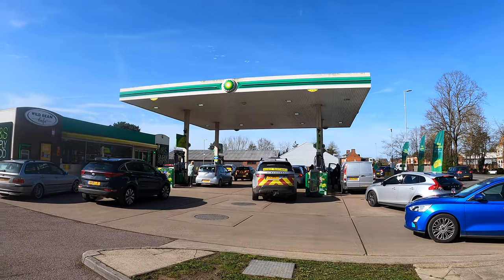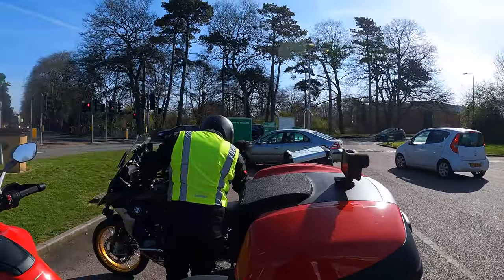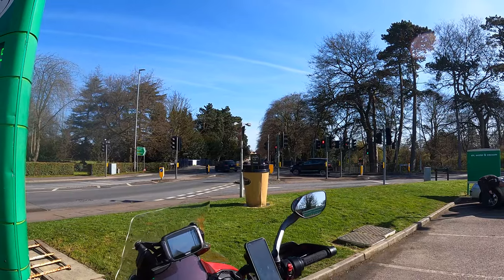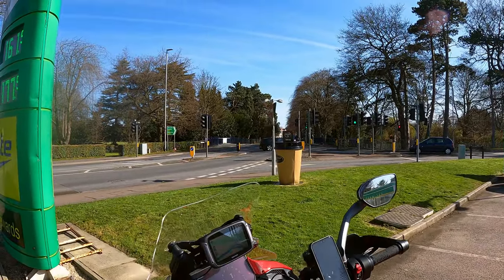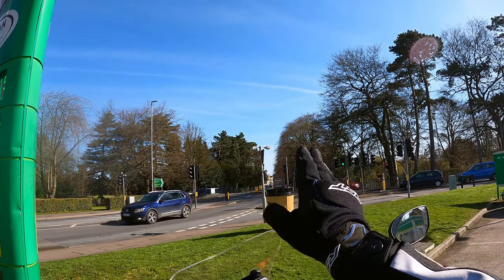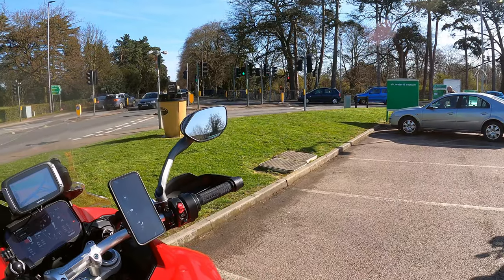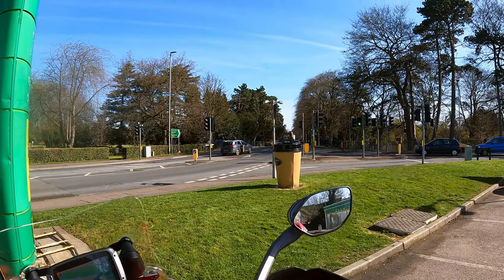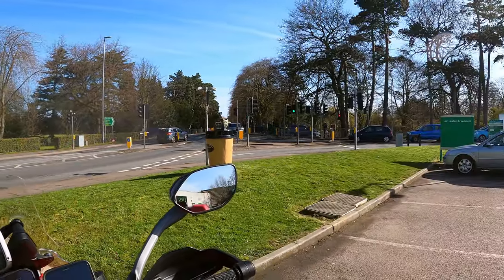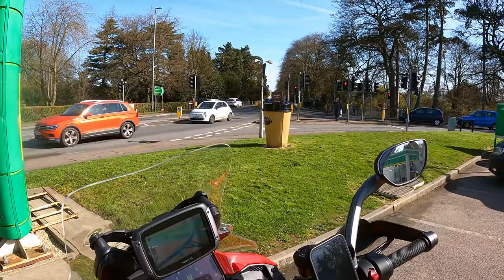The GS sounds absolutely fantastic. As you can see, people are panic buying fuel again — fuel shortages everywhere, a bit of a falling out. So yeah, this is the start — what a beautiful day. The Rutland TT takes us down the B607 through Intermelton, Buckminster and Grantham, and I've got my dad here on his brand-new GS Triple Black 1250. Let's crack on.